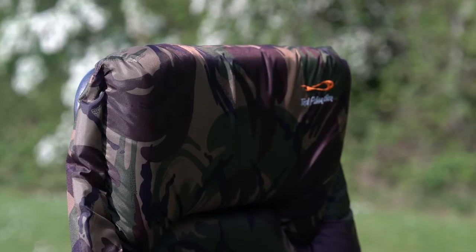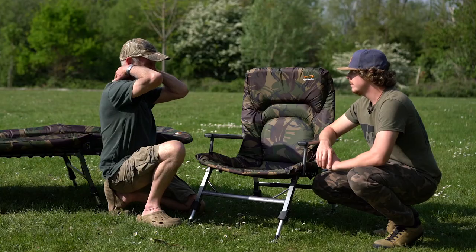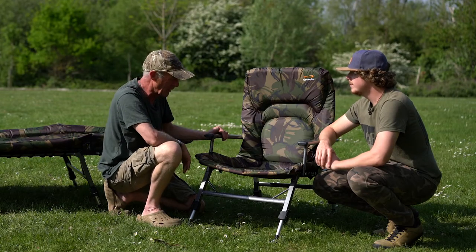This is amazing — the head section, because it sits right in the top of your neck there, as you know, because you've been sitting in it. It's mega comfortable.